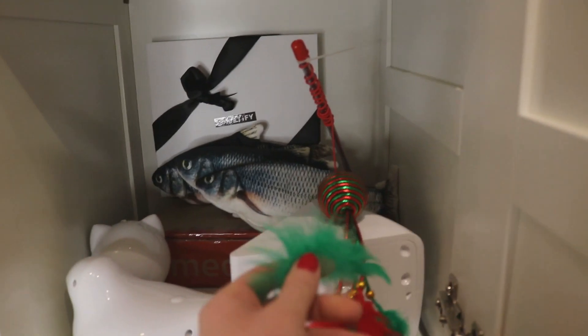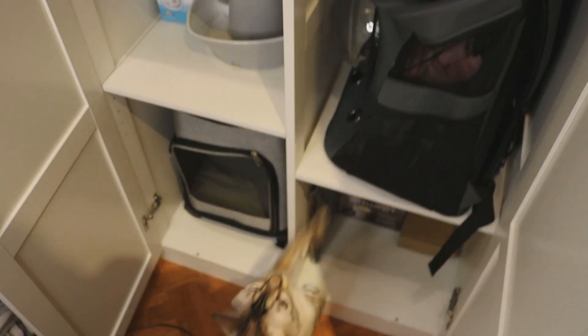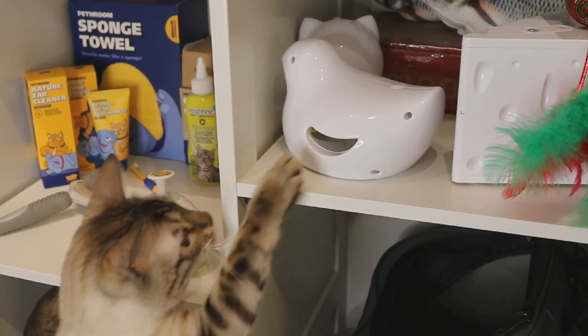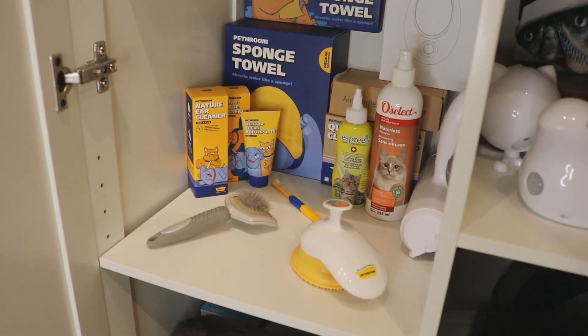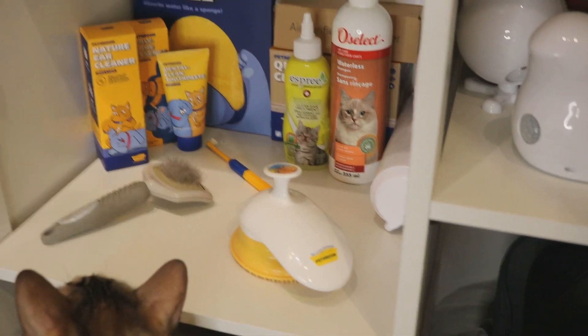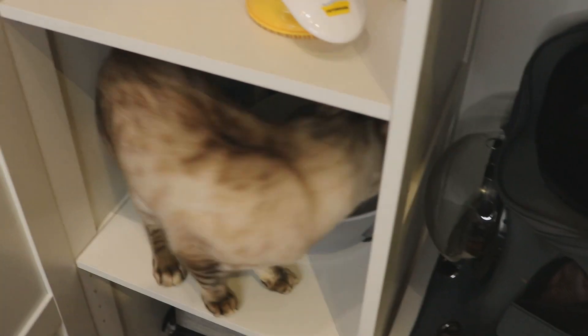We have some dog toys and cat toys in this one. This square right here is for interactive toys — Whisky's magic wand, this one he got for Christmas. That's your toy! He loves that one. Here we have everything hygiene: what we use to brush his teeth, brush his fur, his shampoos, his ear cleaners, his brushes, his toothbrush. We have everything we need for some kitty self-care.